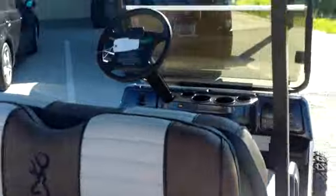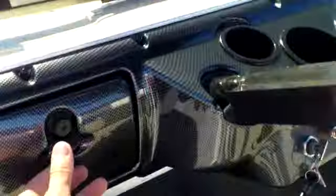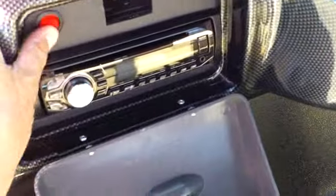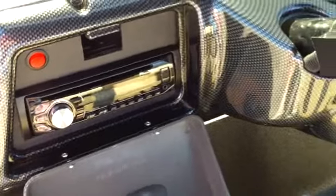This one's got a carbon fiber dash added. It looks like it has turn signals. They also added a stereo system in here, so it's got all of these things on it.